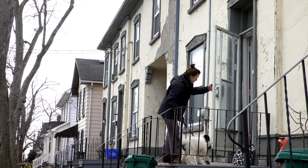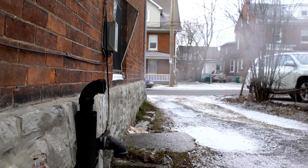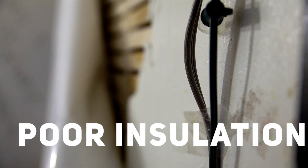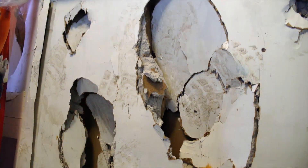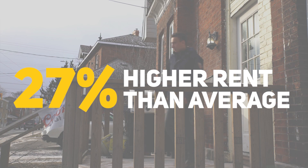For most students, their only option is the Student Ghetto — a collection of old, run-down houses north of campus. Mold, flooding, bug infestations, poor insulation, and inadequate locks are commonplace. And the landlords who control these properties are taking advantage of the low vacancy rates and charging higher rents than the average university town.